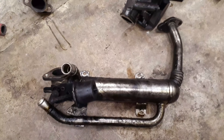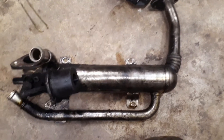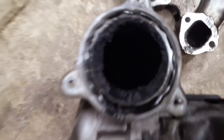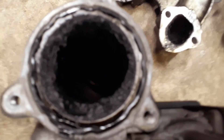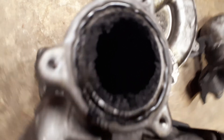The best fix for this, if you want to keep it stock, is to throw a new EGR in there. Or you can just get rid of the EGR altogether. This EGR looks like it's been replaced already. Nothing good comes from the EGR — if you go back to using one, this is what's going to happen again in about 50 to 60,000 miles, affecting the intake as well.